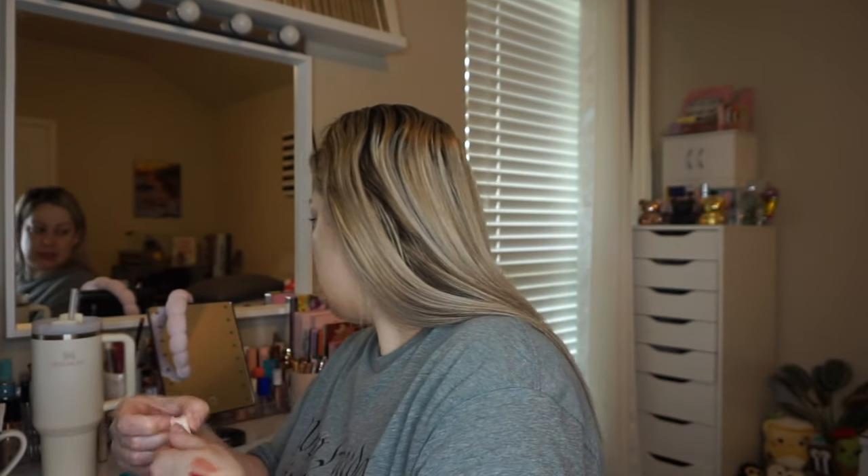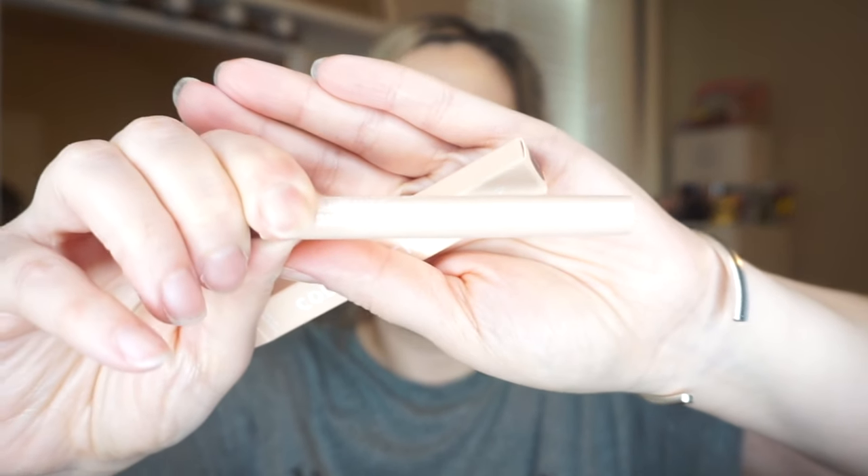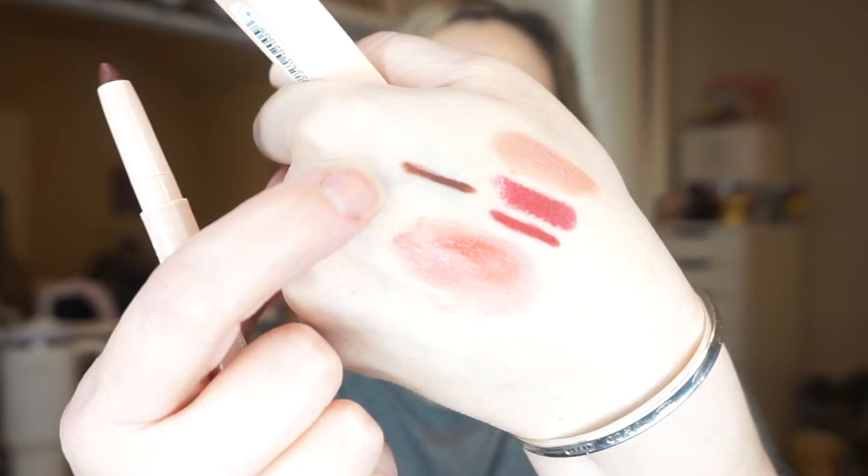The next thing I got was this ColourPop stick — it looks like an eye pencil stick in the shade Coffee Shop. I do have quite a few of these pencils — I had bought a whole set — but I'm not sure I have this shade. It's very nice and creamy. I feel like this would be so good to use as a liner on the top lid for precise application. So far I'm really happy with this box.